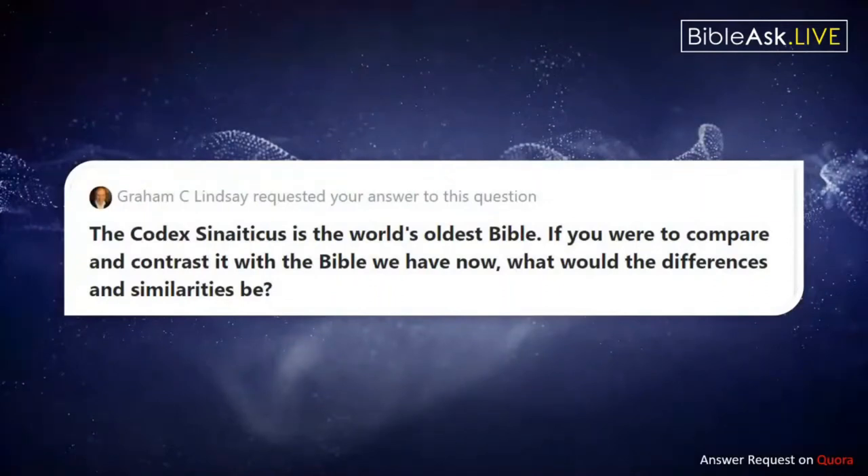Graham is asking: the Codex Sinaiticus is the world's oldest Bible — if you were to compare and contrast it with the Bible we have now, what would the differences and similarities be? That is a very interesting question. So I'll first address: what is the Codex Sinaiticus?